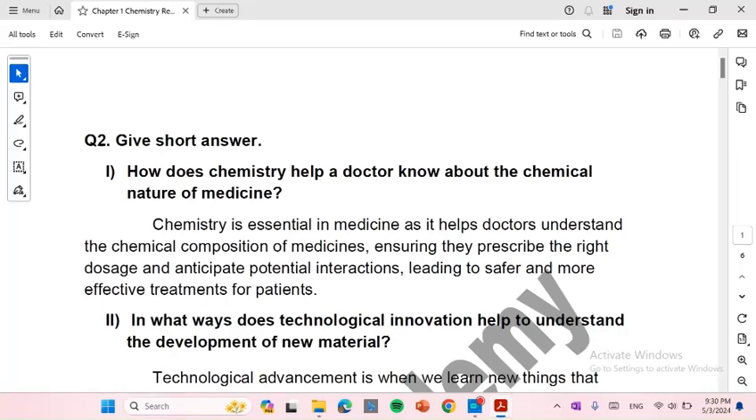Assalamu alaikum. As you know, the Federal Board has changed the book of chemistry. You don't need to go anywhere for chemistry, as this academy will provide answers to you. Let's start.